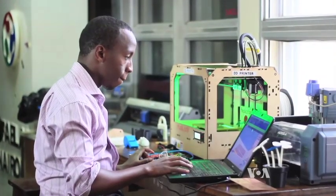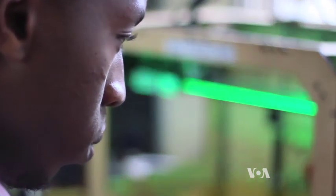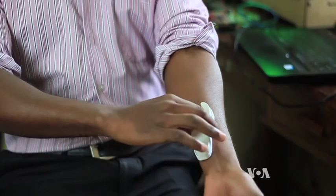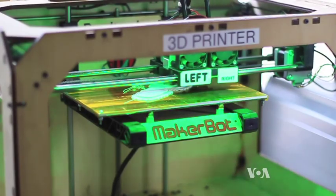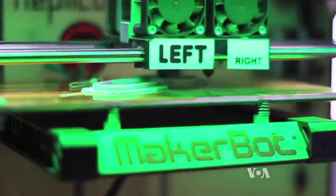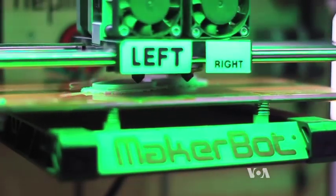21-year-old Alois Mbutura is a first-year electronic engineering student at the University of Nairobi. In March, he came up with the idea of a vein finder — a device which helps doctors administer intravenous needles to tiny infants. Today, he is perfecting his design, currently in the prototype phase.